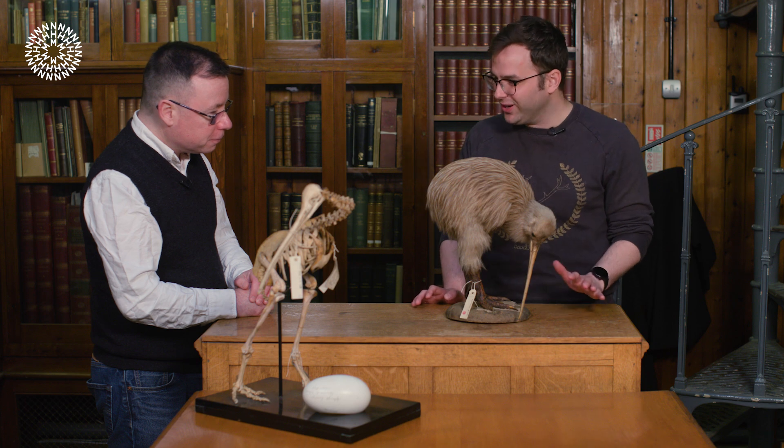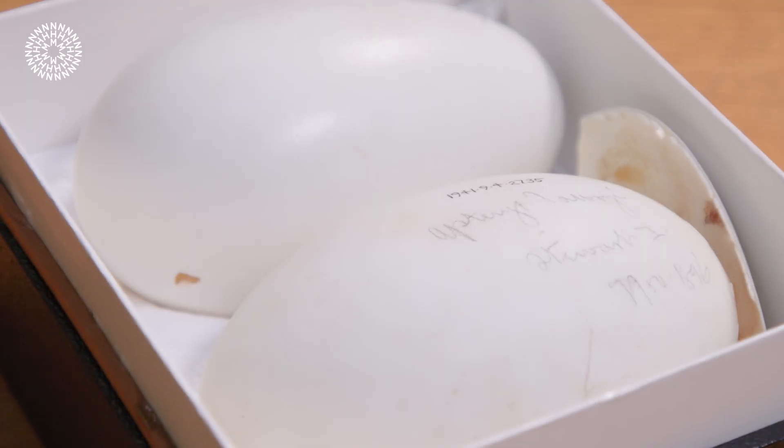Quite extraordinarily, kiwis may lay more than one egg per year despite that size — a huge investment in energy — especially since the incubation period is one of the longest of all birds. The birds will incubate for up to about three months. Only something like the wandering albatross has a longer incubation.